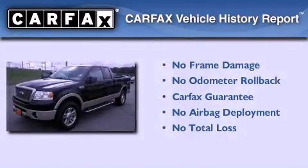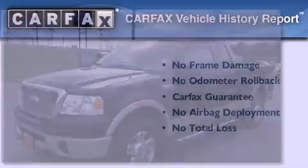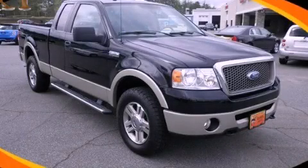Not to mention that this Ford qualifies for the Carpac's buyback guarantee. Call or visit us right now and arrange your test drive today.